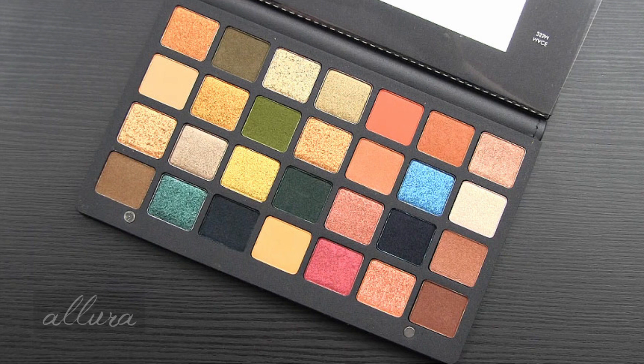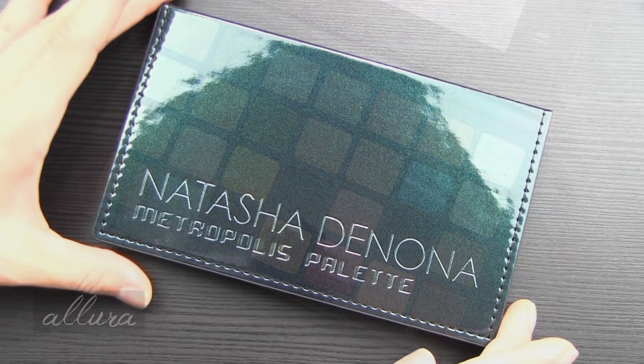This is a 28-pan eyeshadow palette. All 28 shades are new and the palette also includes two new formulas of pressed pigment eyeshadows. The claims by Natasha Denona are that these extraordinarily rich pressed pigment shadows deliver maximum color payoff, are hydrating and smooth for optimum texture, and comfortable all-day wear. Use a fluffy eyeshadow brush for blending and a detail brush for precise application.